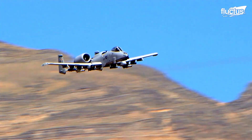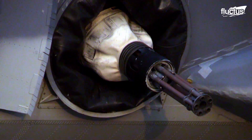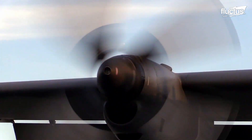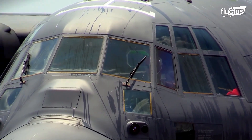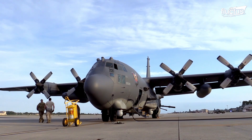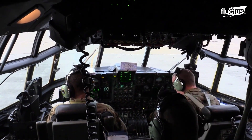Few gunships in the world can compete with the Lockheed AC-130 — a massive, long-endurance variant of the classic C-130 transport. This 100-foot-long, four-engine behemoth features an integrated suite of sensors, targeting, and fire control systems.